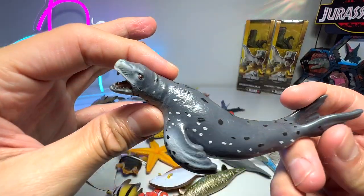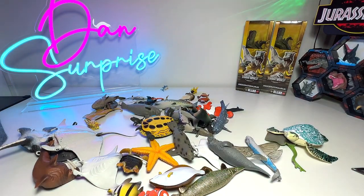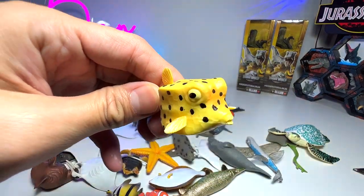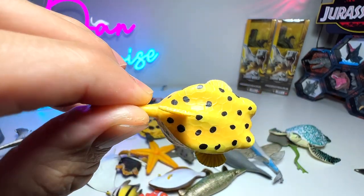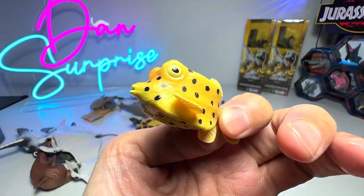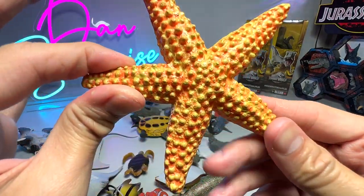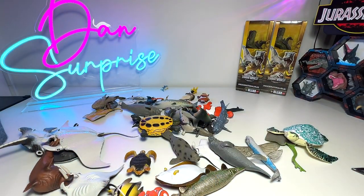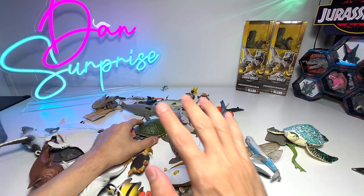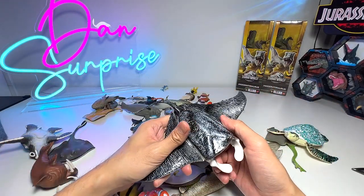We have another sea turtle right here. Boxfish has got to be one of the very interesting looking fish — its body is basically shaped like a box. Starfish — I think we should get a few more starfish because we only have one, and there are definitely way more colorful starfish figures out there.